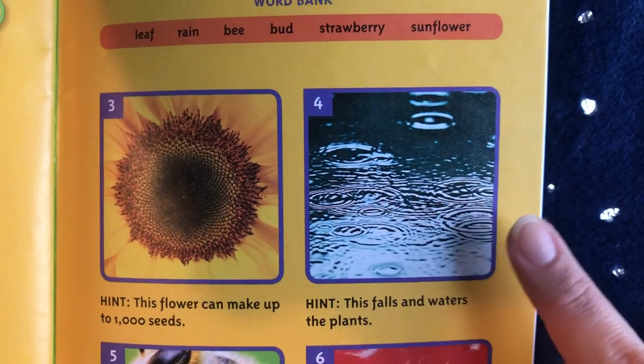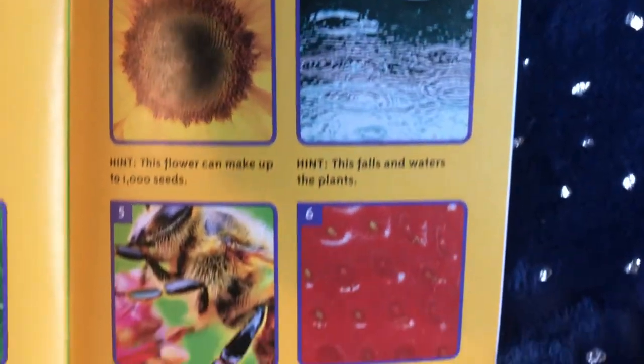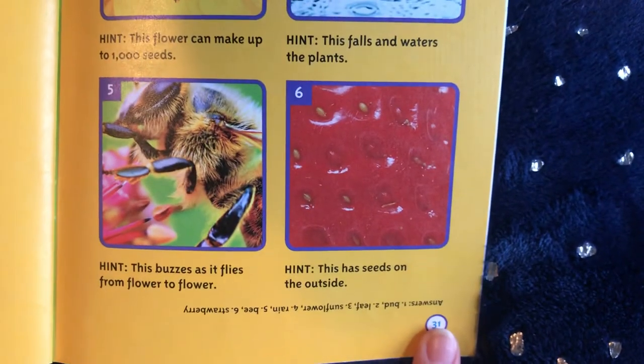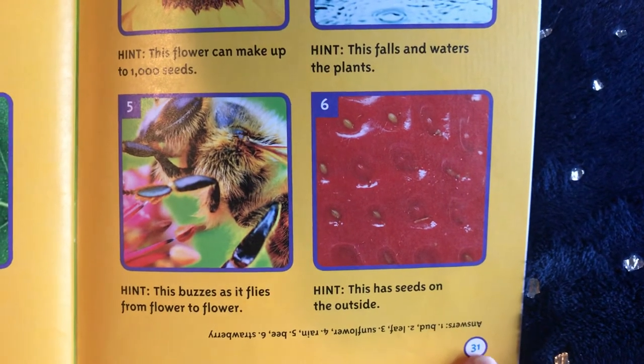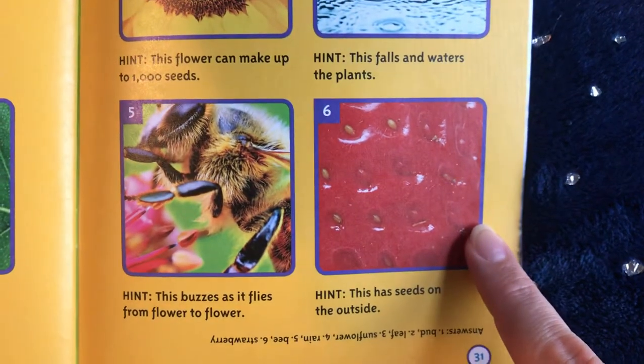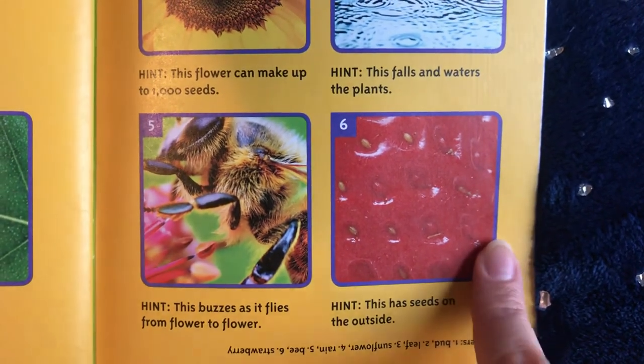This falls and waters the plants — rain. This buzzes as it flies from flower to flower — it's a bee. This has seeds on the outside — that is a strawberry.